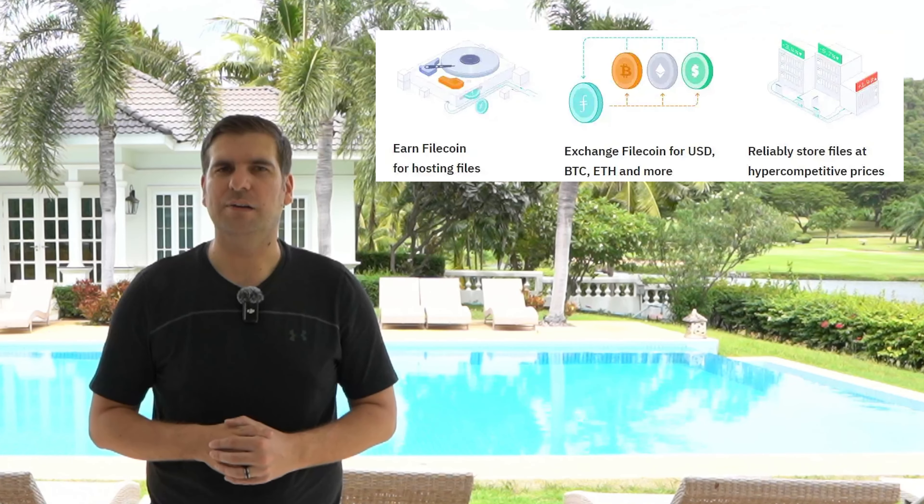In a world increasingly reliant on data, how do we ensure that our digital files are stored securely, affordably, and without centralization risks? Traditional cloud storage services like Google Drive, Dropbox, and Amazon S3 have dominated the market, but they come with significant drawbacks. These centralized platforms can be vulnerable to data breaches, censorship, and high costs — not to mention the environmental impact of massive data centers. Filecoin aims to solve these issues by creating a decentralized storage network that incentivizes users to share their unused storage space, ensuring security, affordability, and resilience.